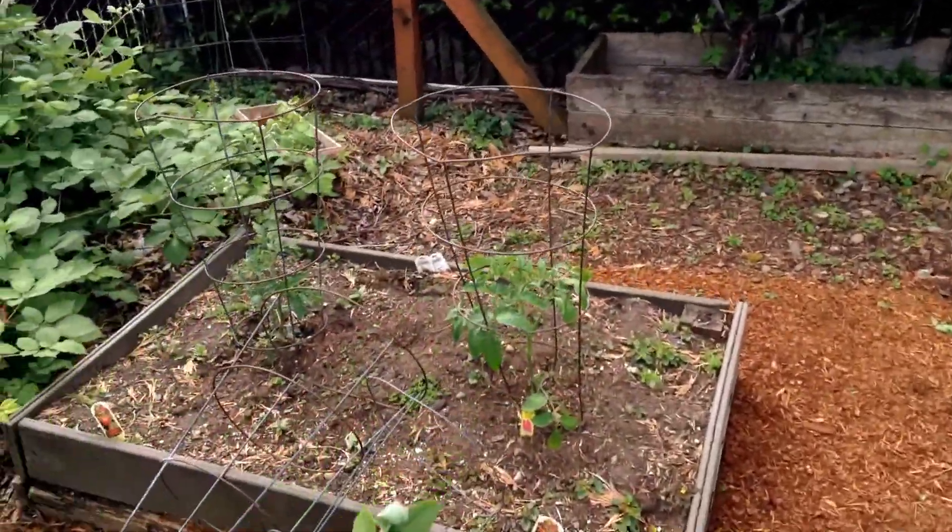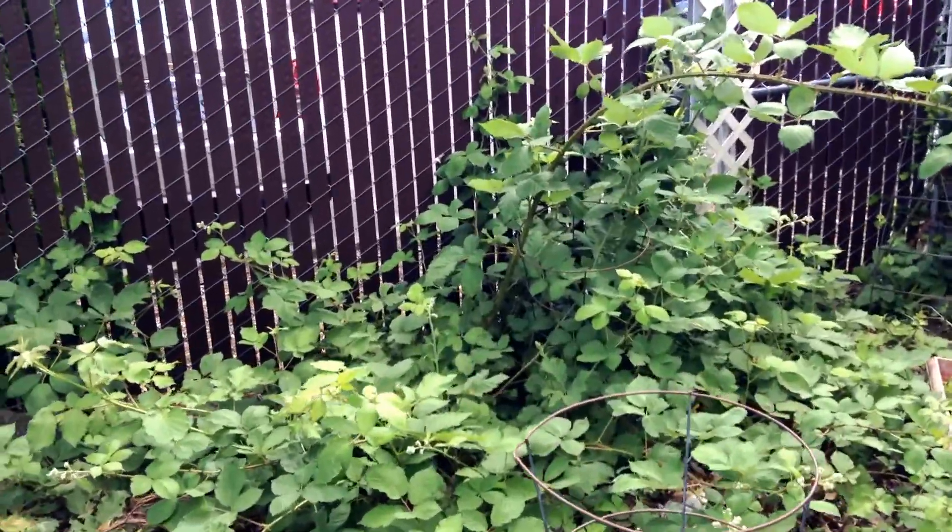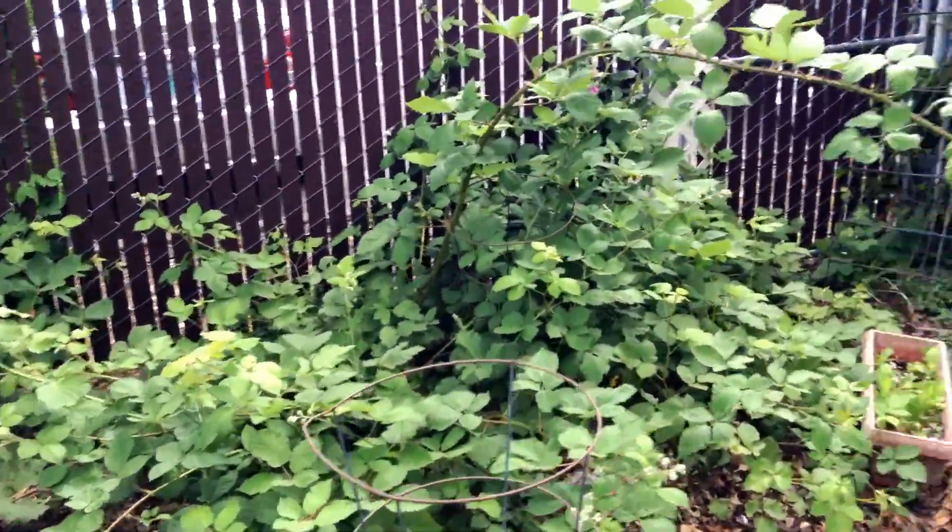Dad's tomatoes are doing nicely — I think they're doing okay. The raspberries are coming on strong and have quite a bit of fruit on the ends.